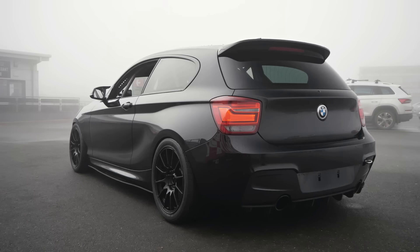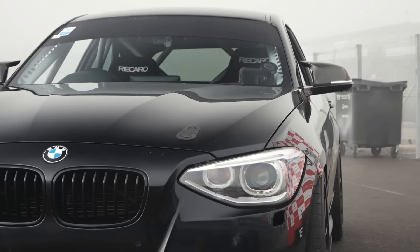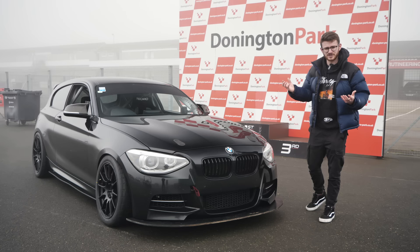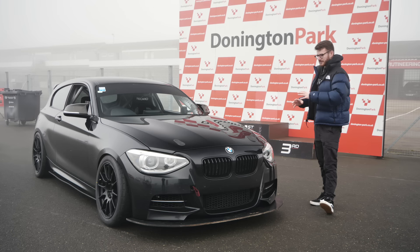We are joined today with a car I've wanted to film for a very long time. This is not only just a track car, it's a proper race car. This car has been taken off the road completely and turned into a proper race car. It has raced and we'll go into more detail about what it's done in a moment. The thing is absolutely wild - a proper car to experience.